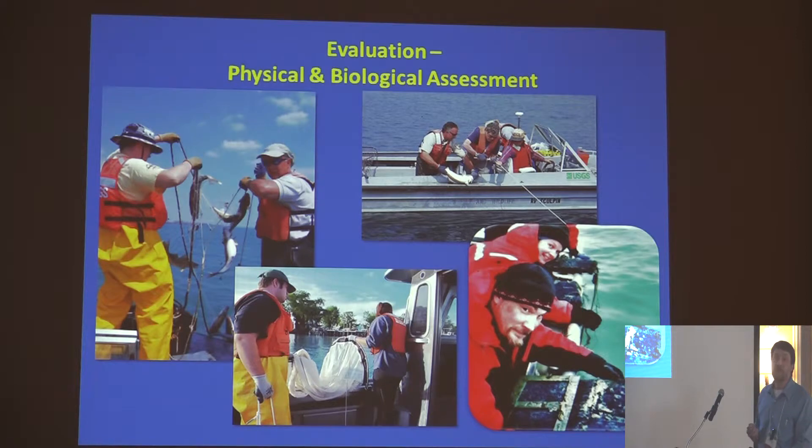We also do biological assessments pre and post for the reef sites, including gill netting, set lining, bongo net sampling for larval transport downstream, and egg mats to assess spawning activity on the reef sites and at control sites upstream and downstream. This is not just our agency but a collaboration of agencies working together to get this amount of work done.